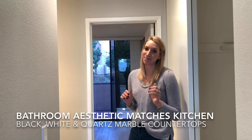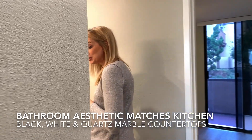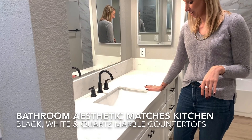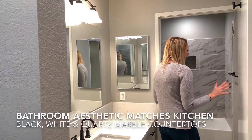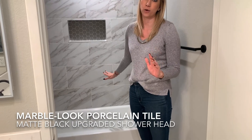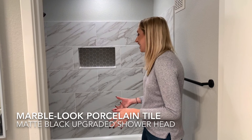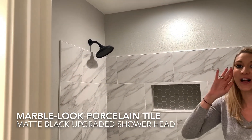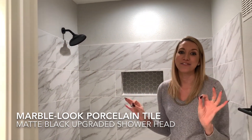The last space I want to show you is the bathroom. We carried over a lot of the same aesthetic from the kitchen — white, black, and the same marble countertops, absolutely beautiful — and added some black light fixtures. Moving into the actual shower area, we went with marble-look porcelain tile. It's a great affordable option that looks really luxurious. We also added a matte black shower head — people love it. It was maybe $150 extra but worth every penny.